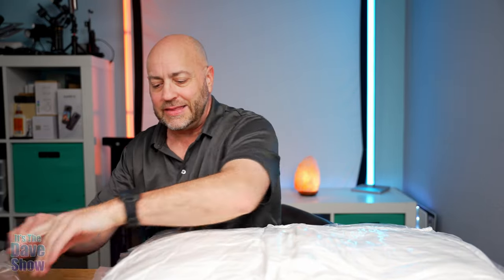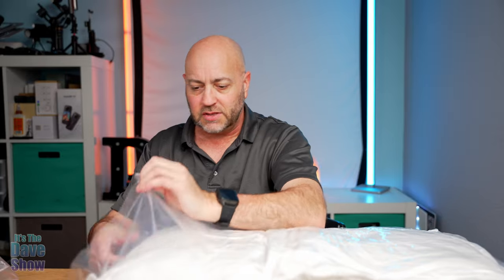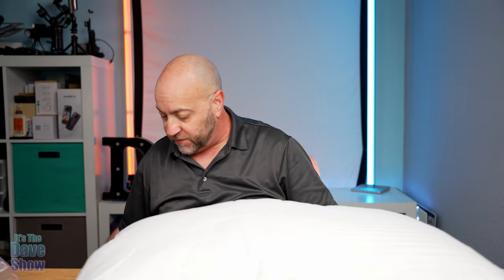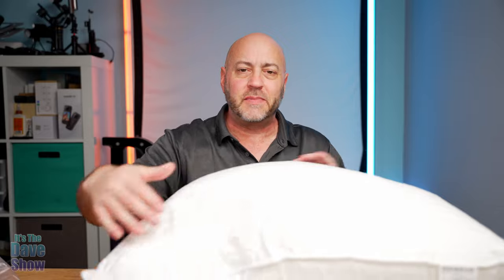I'm just carefully cutting the edge open to get this out here. I'm going to pull this out of the bag so you can see it will start to inflate. What you want to do is fluff it up a little bit like this, get some air in there. You want to let it sit for a couple hours to get fully expanded.